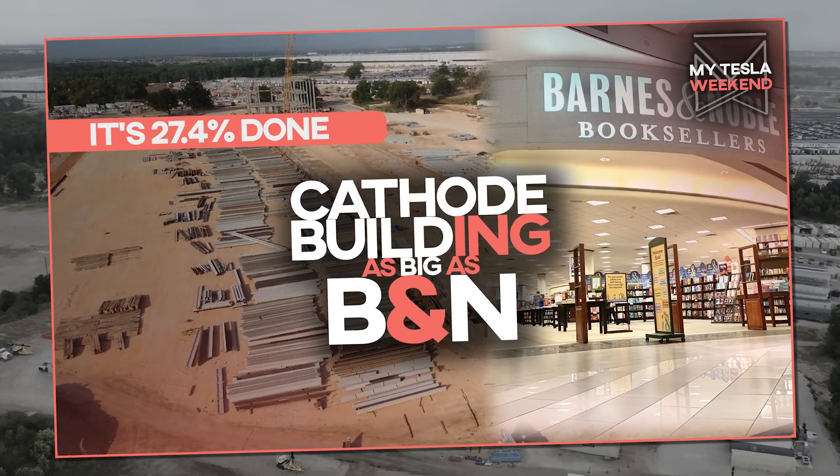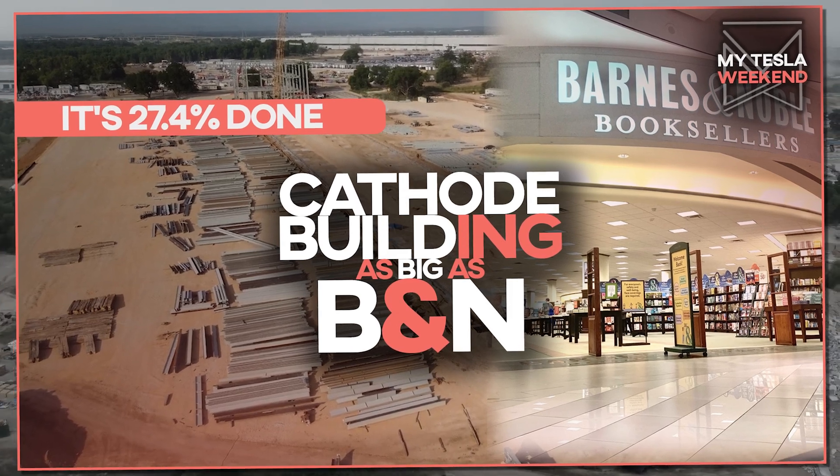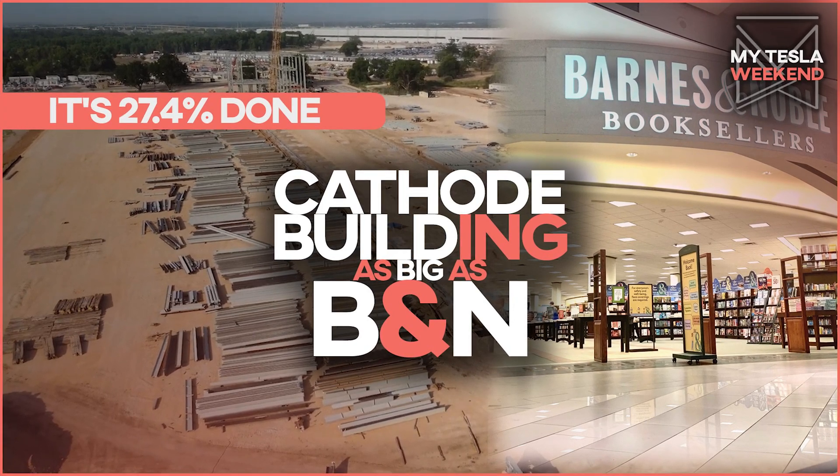The cathode building is 27.4% done, and it's as big as a Barnes and Noble. I'm Brian, welcome to my Tesla weekend.